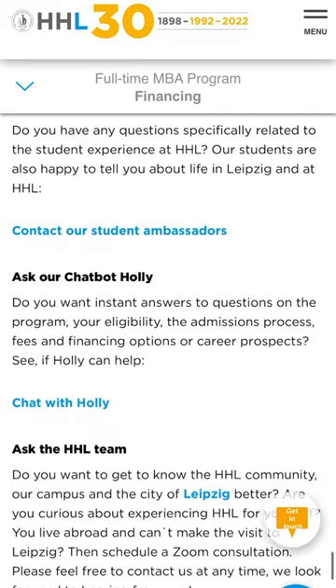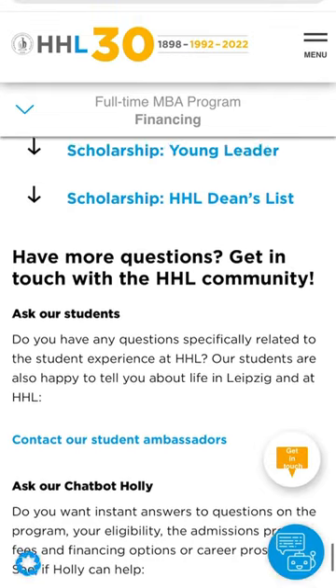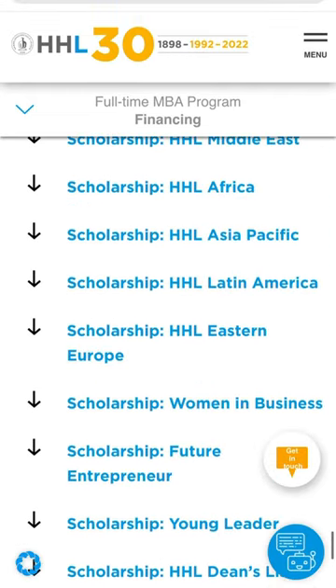If you have any questions, you can find contact channels for the HHL team. After you've checked all documents and have everything in hand, the only thing left is to apply online. HHL will receive your documents, check them, and give you a first feedback. If you pass, they'll invite you for a first interview — which can be with a director of the program or one of the professors, so you might already get to know someone who will teach you.